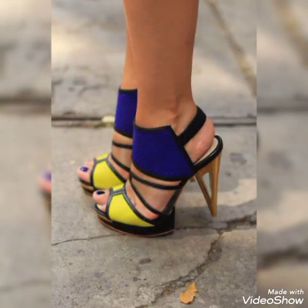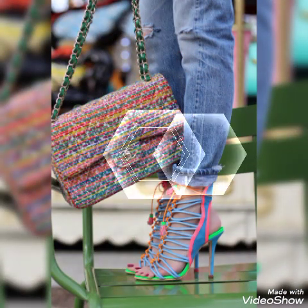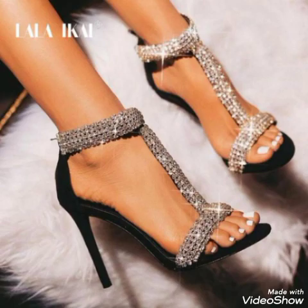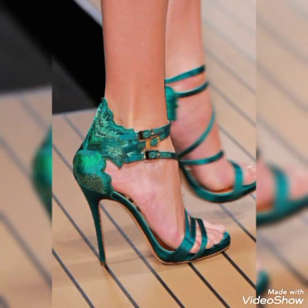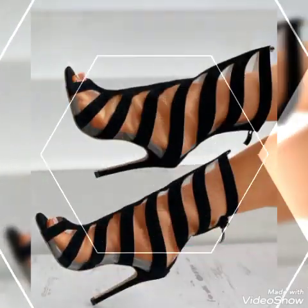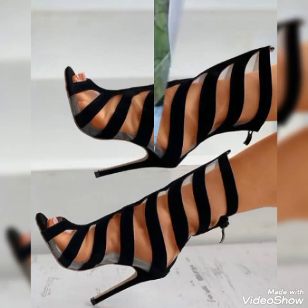Friends, I suggest you watch this video till the end for more designs and ideas. Update your wardrobe with these glamorous and beautiful chunky high heel sandals. When you wear these stylish chunky sandals, you can look more beautiful and more confident.